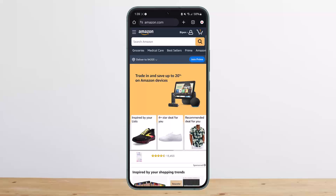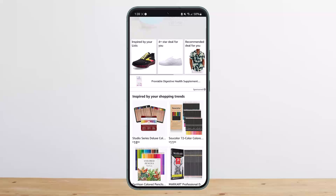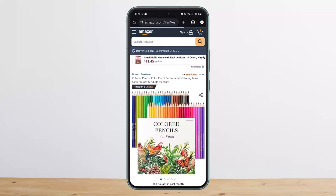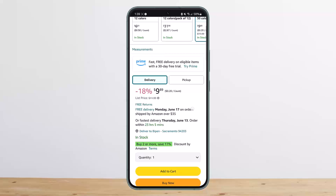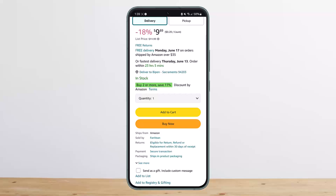Now what you want to do is first search for the item, or if you're scrolling and you find a certain item that you wish to buy, you can tap on it to open it up. You can then choose the available options — you can see delivery or pickup — and then select the quantity. You can either add it to cart to buy it later, or if you want to make the purchase right away, proceed to buy now.